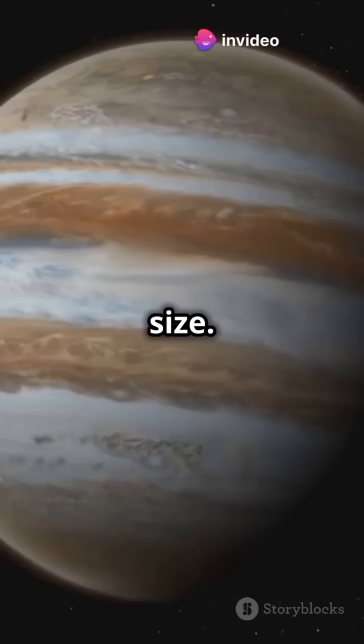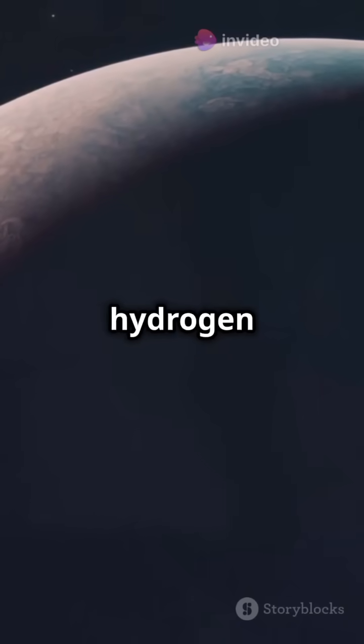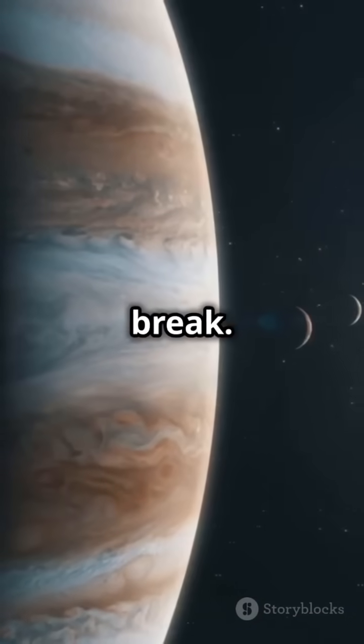But it's not just about size — Jupiter's composition is out of this world. It's made mostly of hydrogen and helium, kind of like a star that never got its big break.